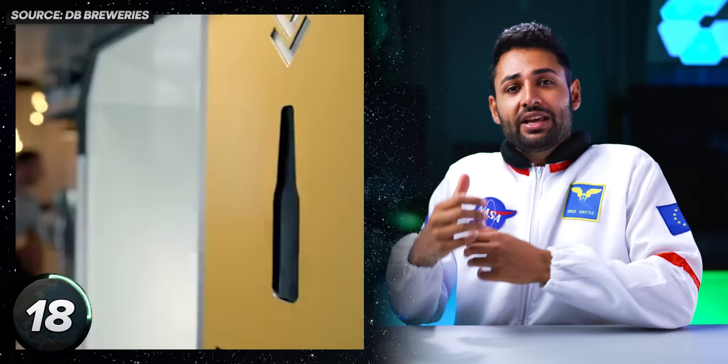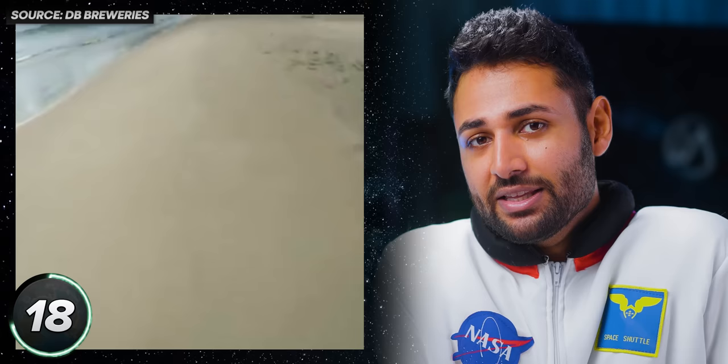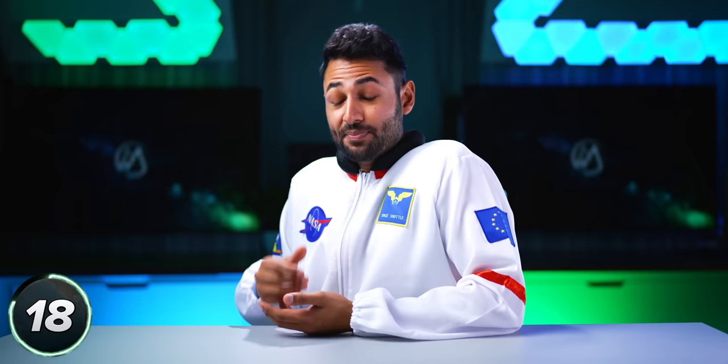In a similar vein, the company DB Breweries has created a fleet of machines that can take your used beer bottles and, instead of just storing them to be emptied in landfill, can pulverize them into usable sand. This is then given to various industrial companies who use sand to make things, reducing the amount of sand they'll need to take from our actual beaches — important because, not so fun fact, two-thirds of the world's beaches are shrinking. 5 out of 10.